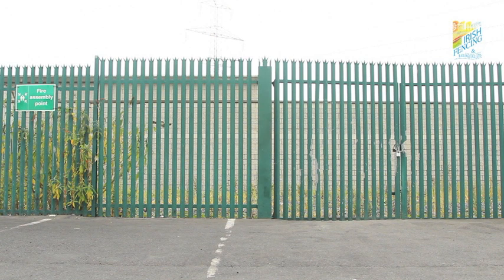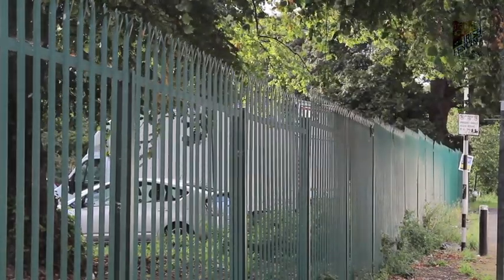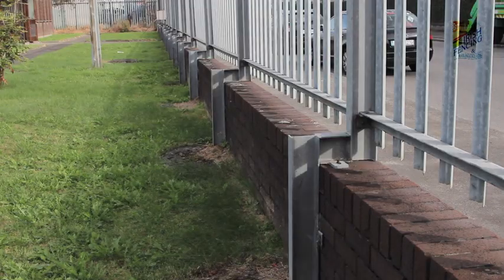Standard products have 17 pales to the panel, whilst Irfan High Secure uses a thicker pale and 23 of them to the panel. Standard finish is galvanised or plas-galve coated.